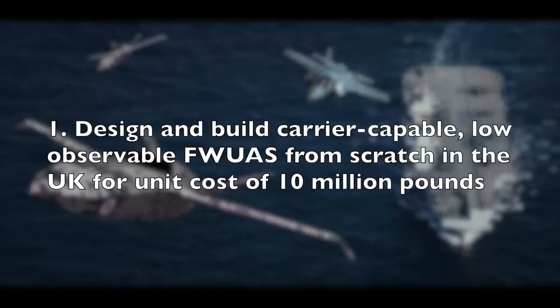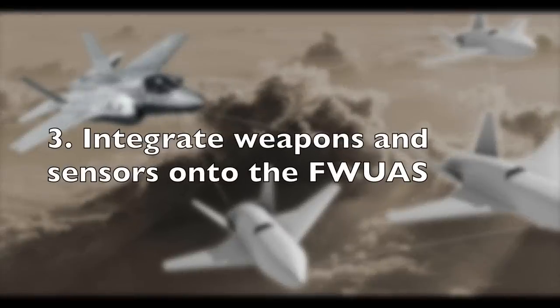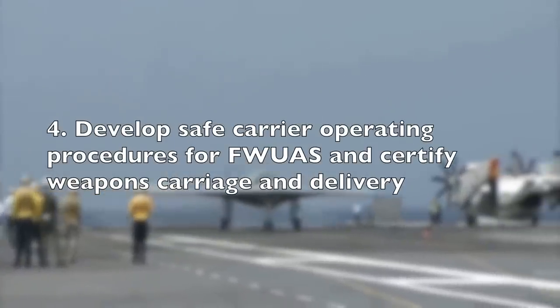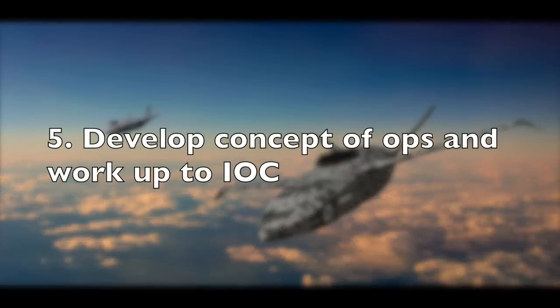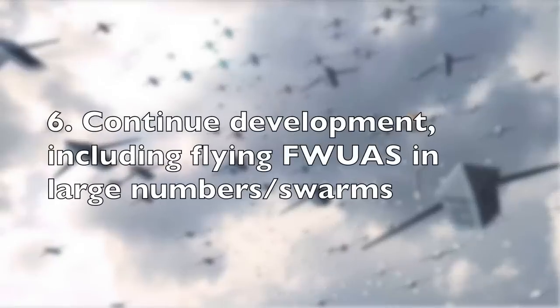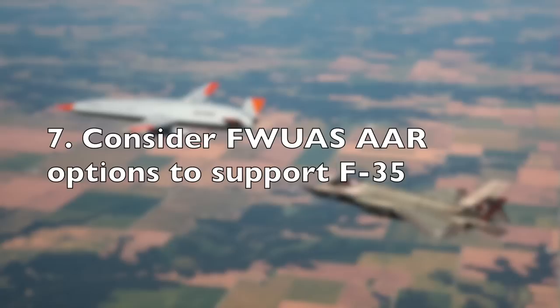The major technical and funding hurdles facing the UK's MOD between now and 2030 — when they want an operational unmanned aircraft system flying in support of F-35Bs — include: designing and building a carrier-capable, low-observable, fixed-wing unmanned aerial system (FWUAS) from scratch in the UK for a unit cost of 10 million pounds; integrating the FWUAS with the F-35B; integrating weapons and sensors onto the FWUAS; developing safe carrier operating procedures and certifying weapons carriage; developing the concept of operations up to initial operational capability; continuing development including flying FWUAS in large numbers (swarms); and considering air-to-air refueling options for the FWUAS to support the F-35 — itself a major technical challenge with potential for cost overruns.